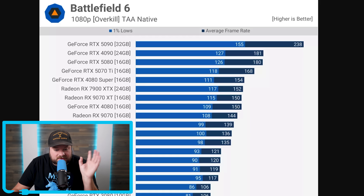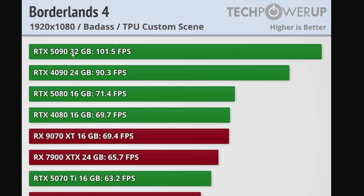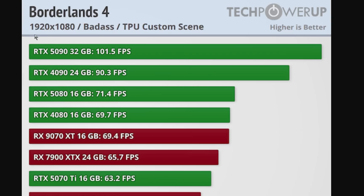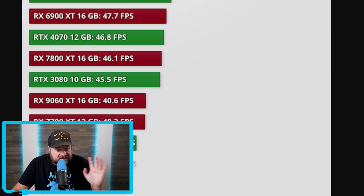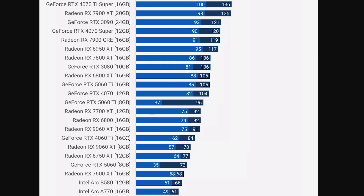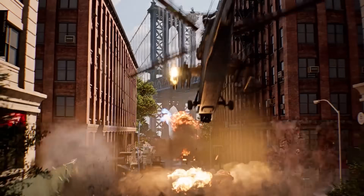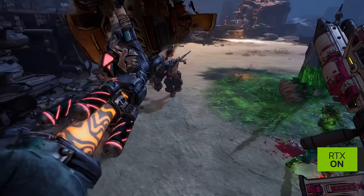I actually want to compare it to another new game in a similar genre that was just recently released, but it also included ray tracing — that is specifically Borderlands 4. When we compare Borderlands 4 at 1080p at Badass, the highest setting, versus 1080p overkill in Battlefield 6, and look at the 4060 Ti 16GB, you can see that it's around 35.7 FPS in Borderlands 4, while in Battlefield 6 the 16GB 4060 Ti gets over double the FPS at 84. It's night and day. Obviously these are two completely different games, but I'd argue this is what happens when you take the approach of really optimizing for performance instead of adding dev time for things like ray tracing.